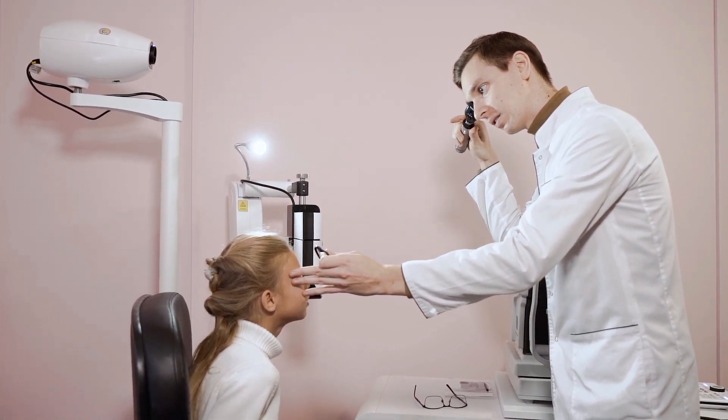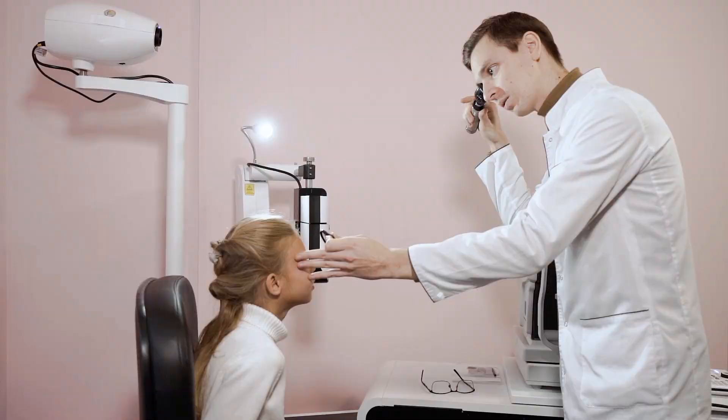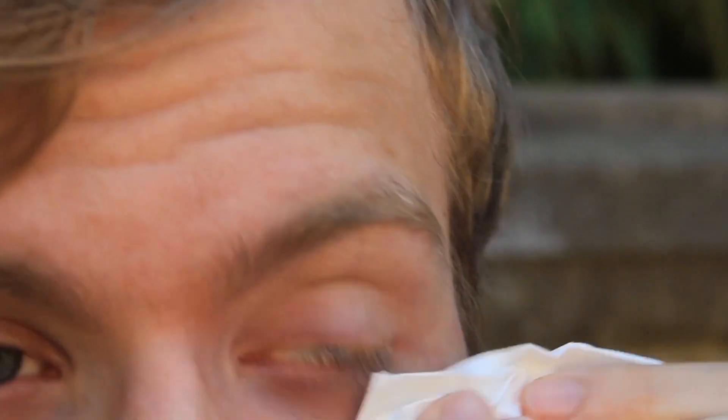Remember, your eyes are the windows to your world, so it's essential to keep them in good health. If you ever experience symptoms like redness, itchiness, or a feeling of something in your eye, don't ignore it. It might just be your body's way of telling you that something's amiss.